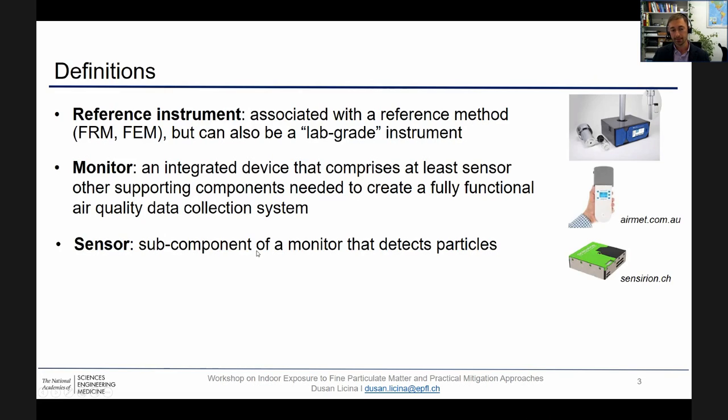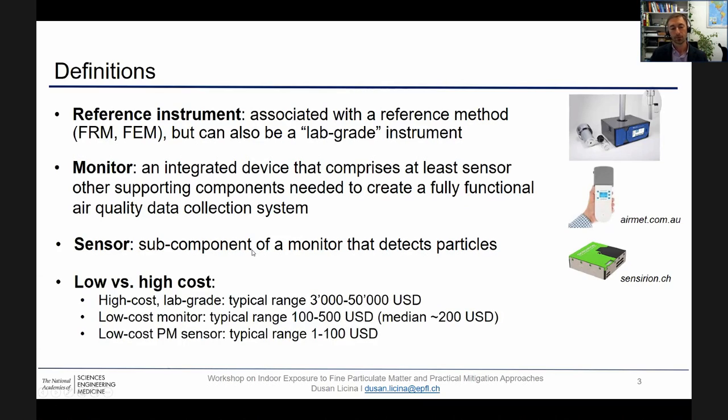We have a sensor, which is simply a sub-component of a monitor which can detect particles. When we talk about high-cost lab-grade instruments, we typically talk about optical particle counters that can detect a single particle, and the cost can range from 3,000 to 50,000 USD. On the other hand, low-cost PM monitors are typically in two orders of magnitude lower price range, and they typically operate based on bulk particle detection, also known as photometers.